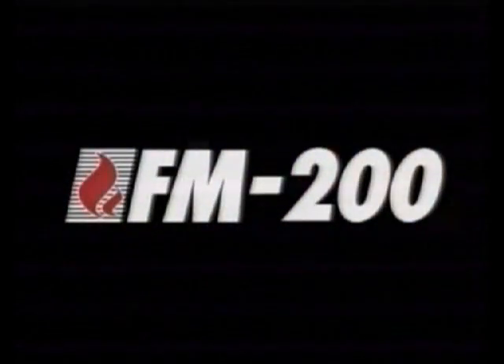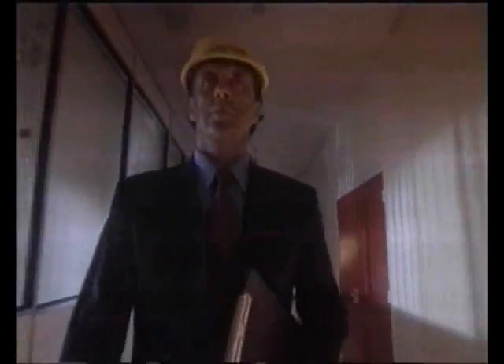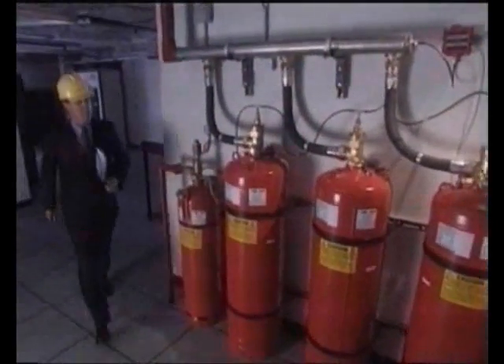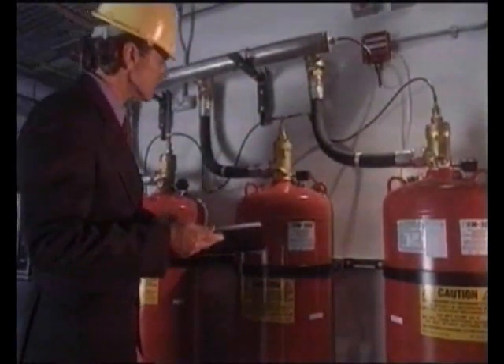Ensure business continuity by installing the most efficient and effective clean fire suppressant: FM 200. Losing expensive capital equipment in a fire is serious enough. Losing customers because you can't fulfill a contract is a nightmare no one wants to wake up to.